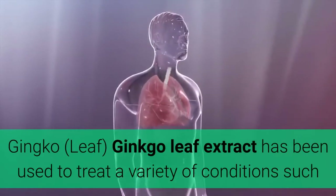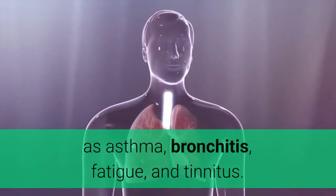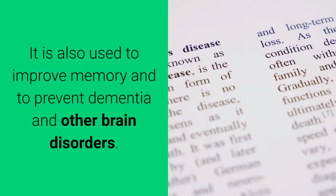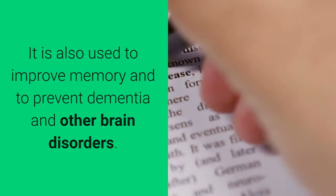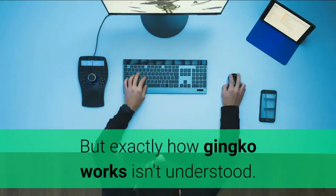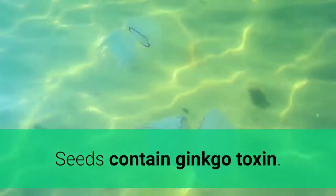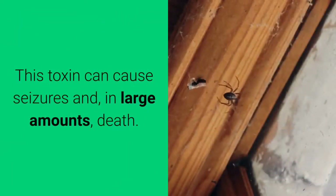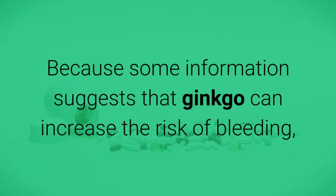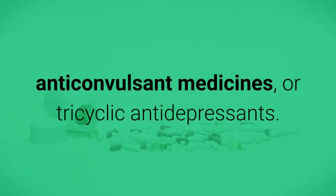Ginkgo — leaf. Ginkgo leaf extract has been used to treat a variety of conditions such as asthma, bronchitis, fatigue, and tinnitus. It is also used to improve memory and to prevent dementia and other brain disorders. Some studies have supported its slight effectiveness, but exactly how ginkgo works isn't fully understood. Only extract from leaves should be used — seeds contain ginkgo toxin, which can cause seizures and, in large amounts, death. Because ginkgo can increase the risk of bleeding, it should not be used with non-steroidal anti-inflammatory medicines, anticoagulants, anticonvulsant medicines, or tricyclic antidepressants.